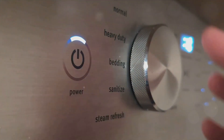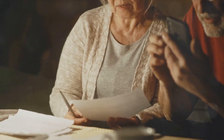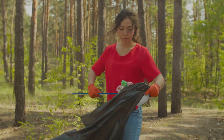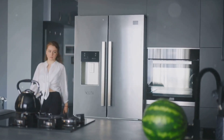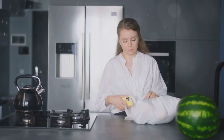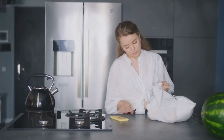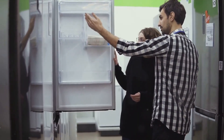These appliances are designed to consume less energy, which means fewer units of electricity consumed. Lesser units consumed equates to a lower electricity bill every month — it's a win-win. You not only save money but also contribute to a greener planet. While the initial cost of an energy-efficient refrigerator may be higher, the long-term savings on your electricity bills will be significant. An energy-efficient refrigerator is an investment in your wallet and the planet.